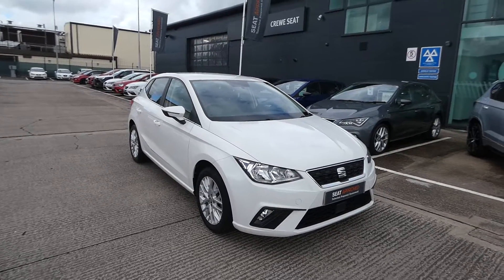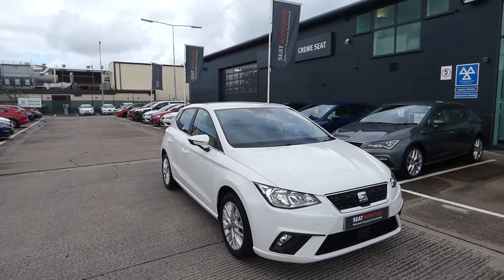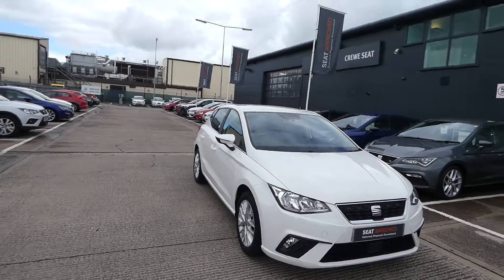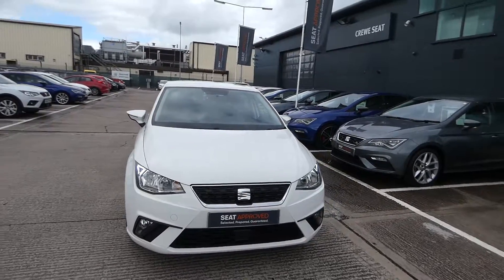Hi, welcome to Cruise Seat. This is a quick video tour of this approved used Seat Ibiza. This is a vehicle that's just been bought in off one of our lovely customers. It's in great condition and has been very well looked after.